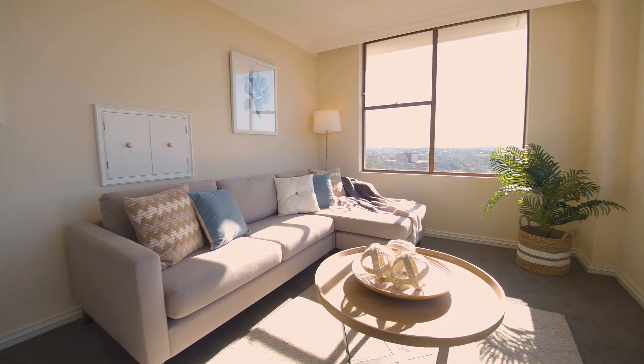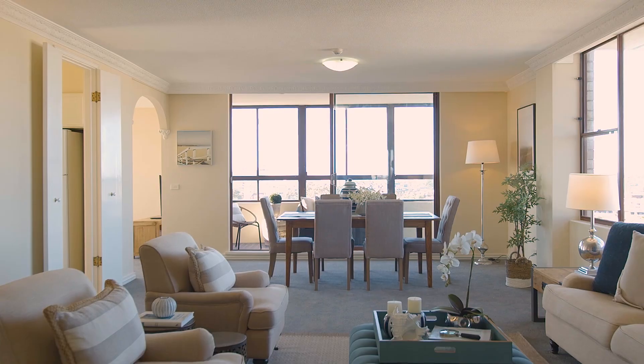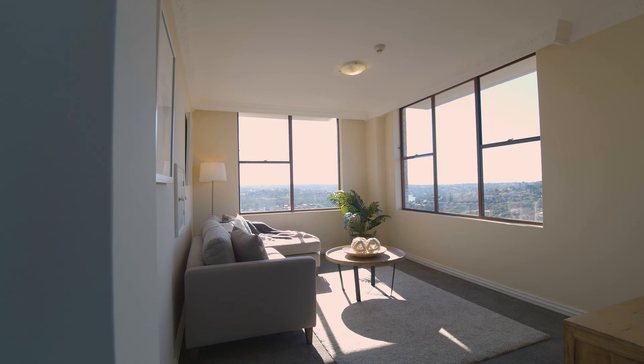This apartment is exceptional with panoramic views of the harbour and city from every room and house-like space and convenience. The epic layout starts with a grand entry opening to two separate living rooms.